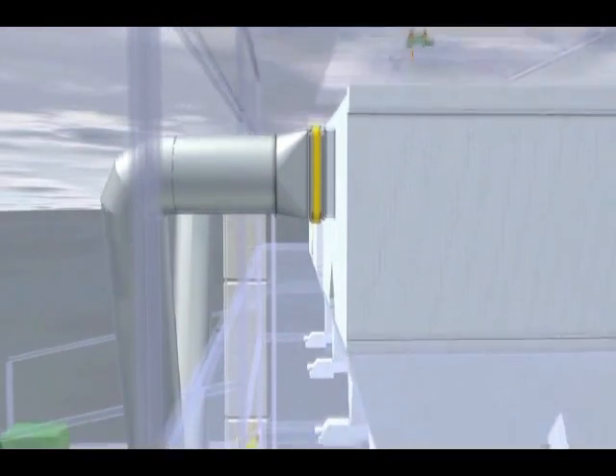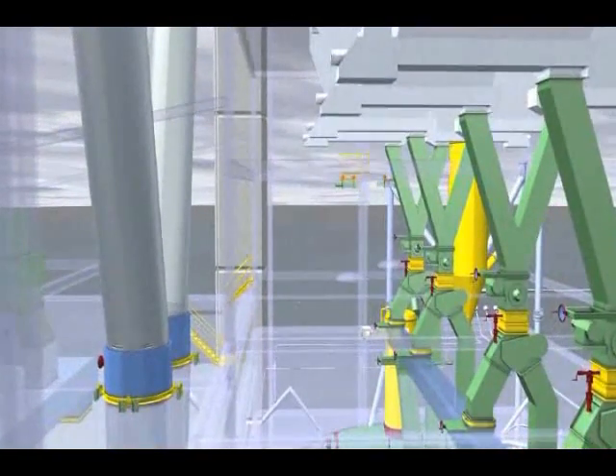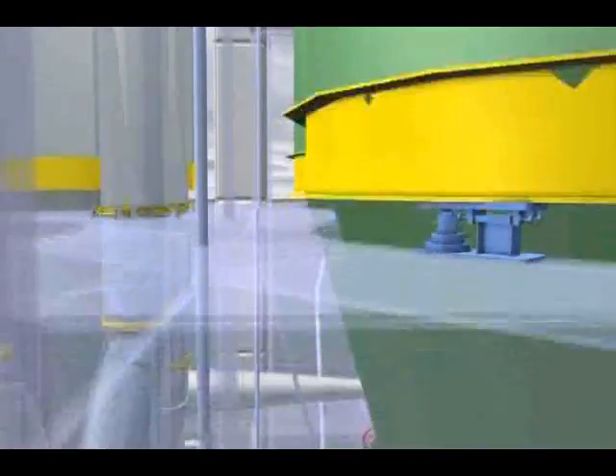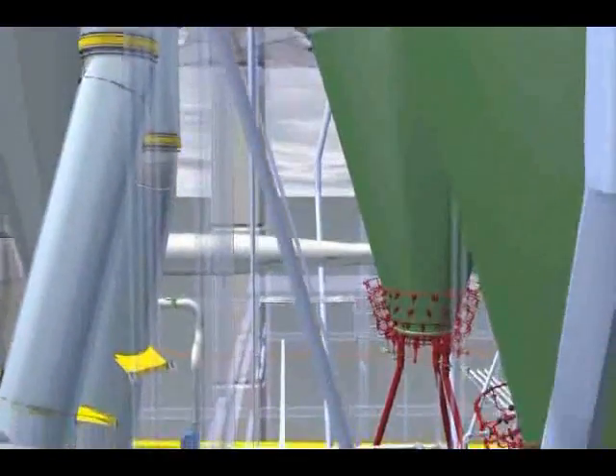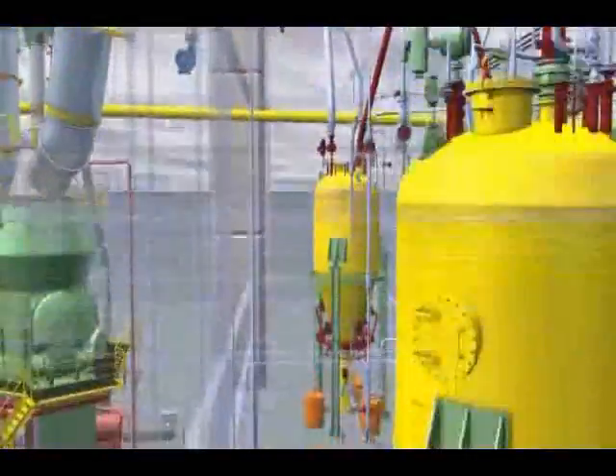The coal dust leaves the filter system via discharge units. The connected rotary valves form the air seal to the plant components that are conducting process gas. Chutes transport the product to the fine coal silos, which then link up with the conveying systems of the PCI system in order to transport the product still further.